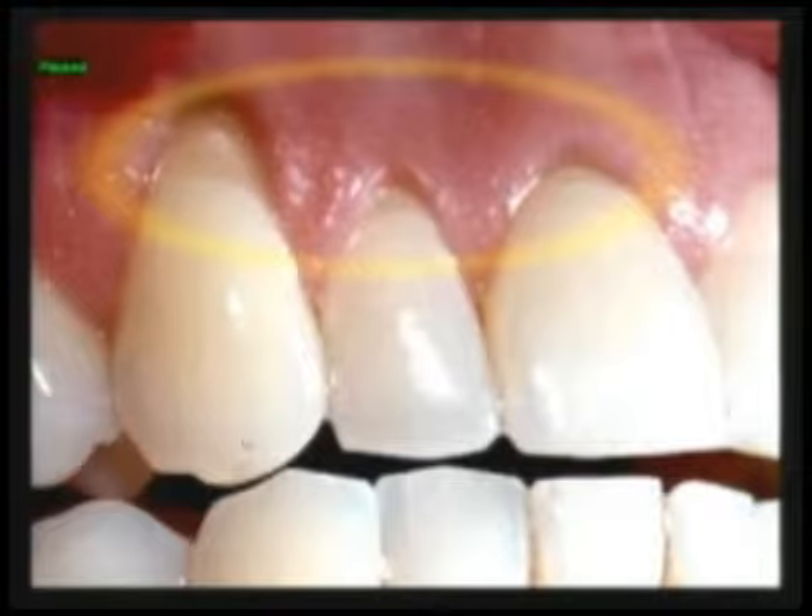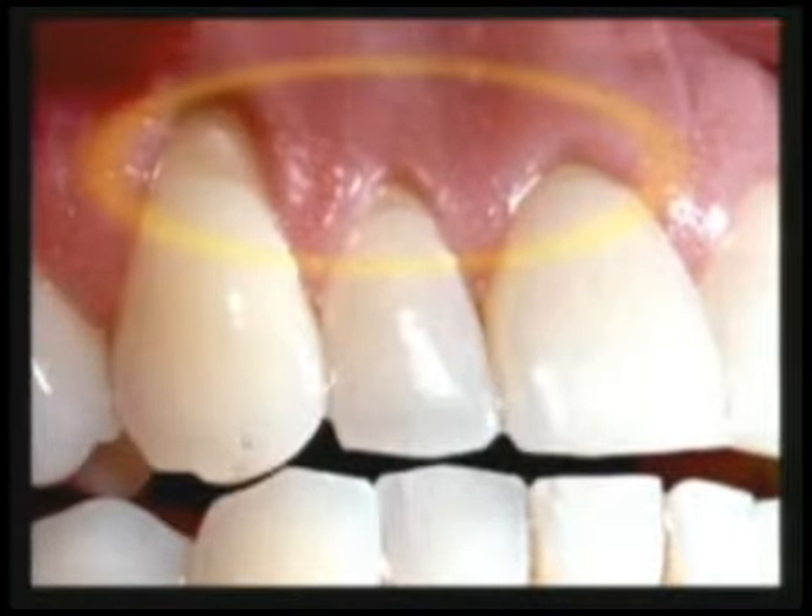If you look at this section, you can see part of your gum has receded and the yellow part of your tooth, which is called dentin, is exposed. That exposed area is the area that is usually sensitive.